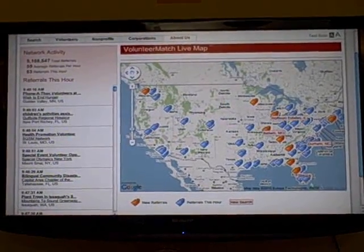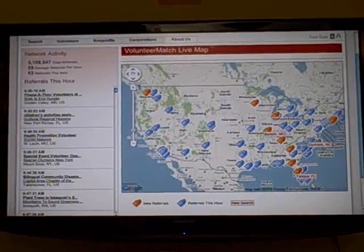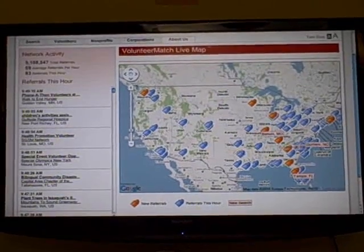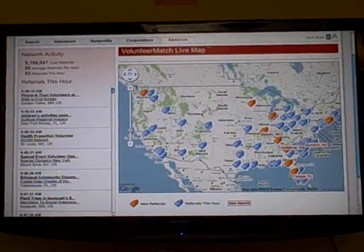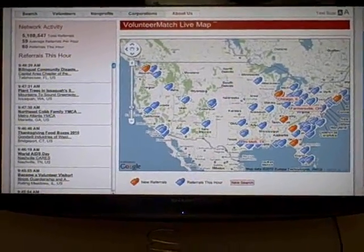This LiveMap also shows up on our website for users around the world to see, but here at our office in San Francisco, it plays a really important role. Not only does it track volunteer activity and referrals around the country, but it provides quite an affirming and encouraging presence for our staff.